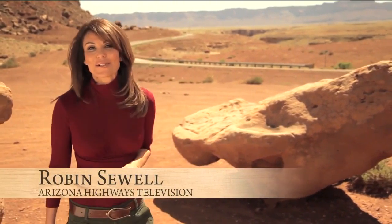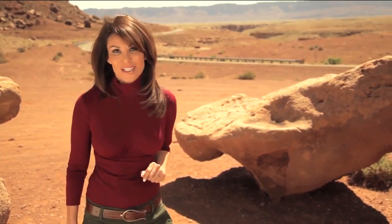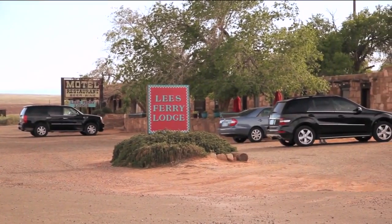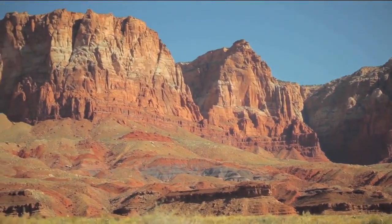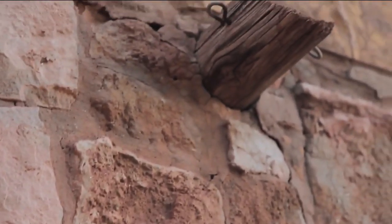Driving along Highway 89, you will have no trouble finding Lee's Ferry Lodge. That's because it sits smack dab in the middle of some of the most spectacular scenery in Arizona. The best part? Every room there has a view. The first thing you want to do when you get to Lee's Ferry Lodge is get out of the car and sit on the patio. Plenty of good views surround the lodge, with its 1929 low sandstone buildings and comfortable turquoise colored chairs.